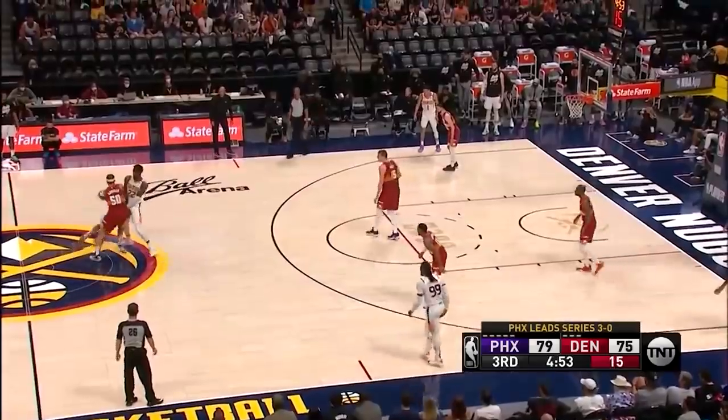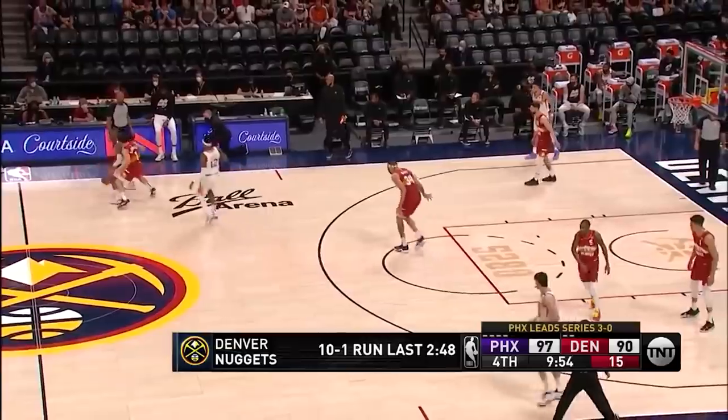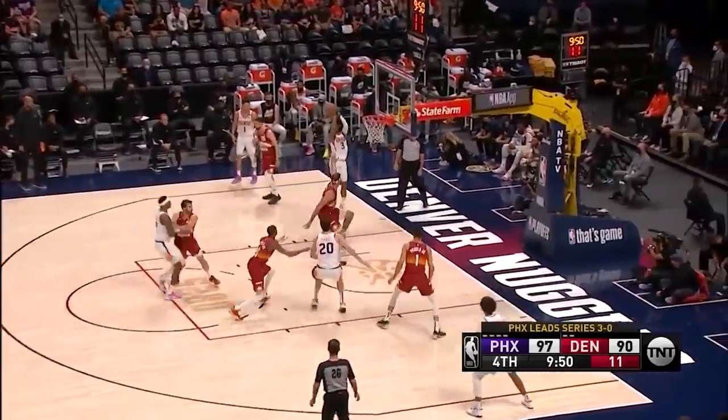Again, same thing — left side screen, snakes to the right, Jokic is helpless and you see the result. He briefly touched on this and explained how he got it to a point where he's automatic with it.